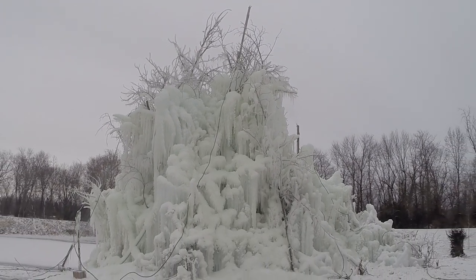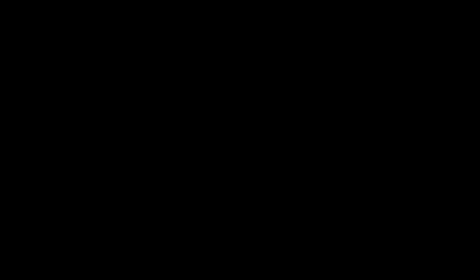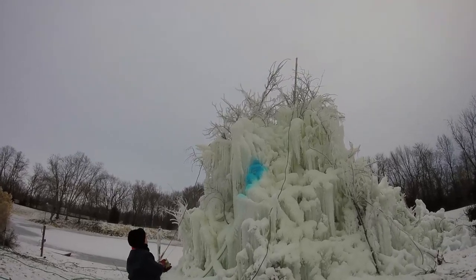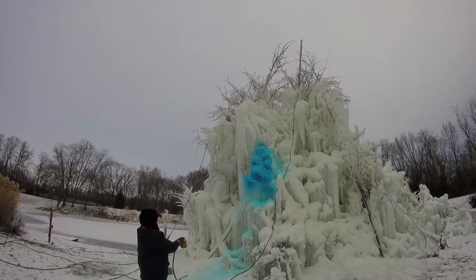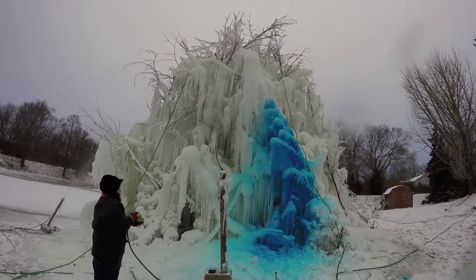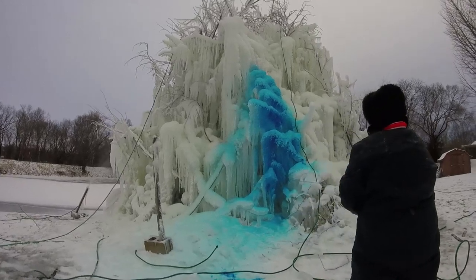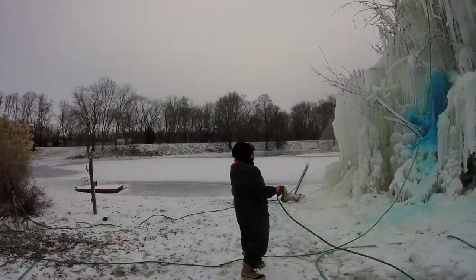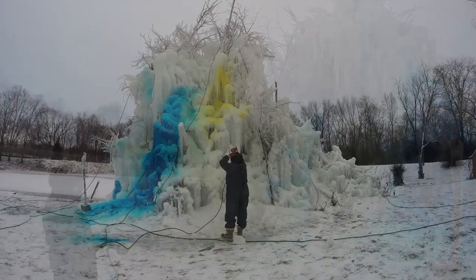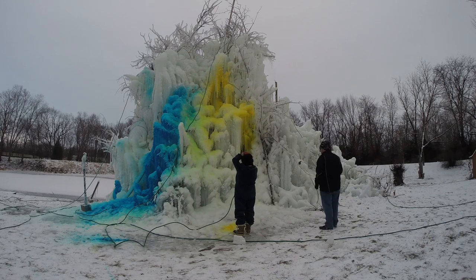It was on this day that I got the call from Janet, a second generation ice tree builder, that it was time to color the tree. Janet is quite the artist, as you can see here as she took her time to put the magical touch on this beautiful tree.